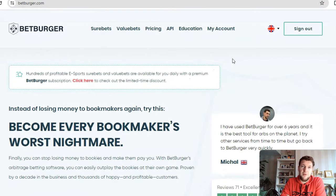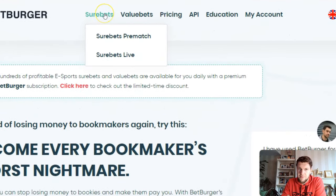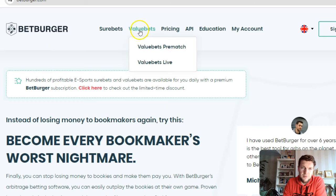So we've established that value betting is profitable, and I just wanted to show you the first place that you can get free value bets from. This is the site betburger.com and you can sign up for a free account. You can see they've got sure bets and value bets. Sure bets are just arbitrage bets, so if you're somebody that doesn't like variance and you want to guarantee yourself just a small amount of profit each time you can use sure betting. We're going to focus on value betting in this video.